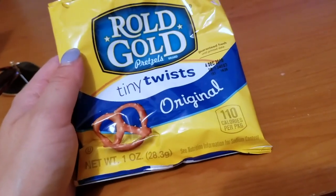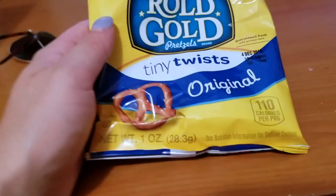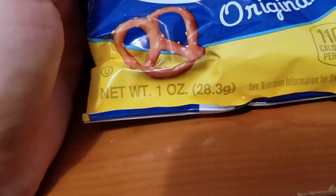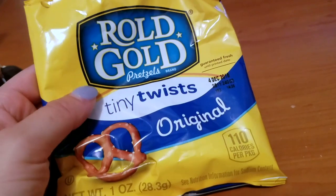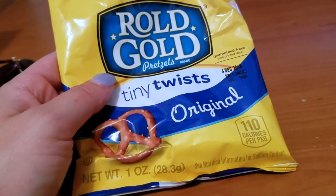This is definitely good if you have kids and you don't want to feed them something fattening or fried — you just want to give them something a little bit better. Pretzels are always a better snack. This is kosher, and the net weight is one ounce, so it's a small snack pack bag — perfect to throw in your kid's lunch box, school bag, or whatever the case is.